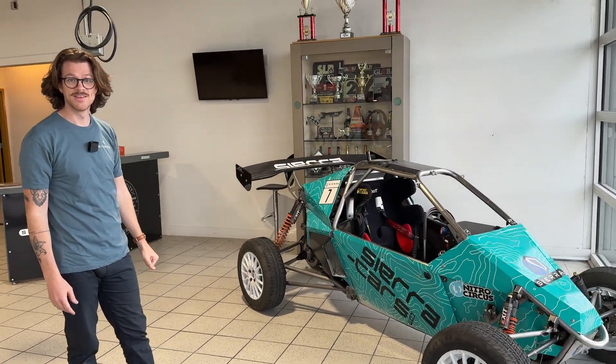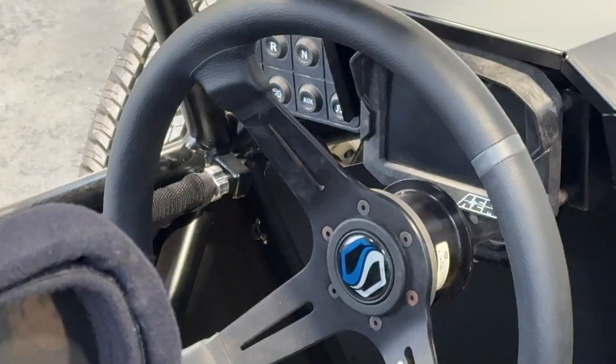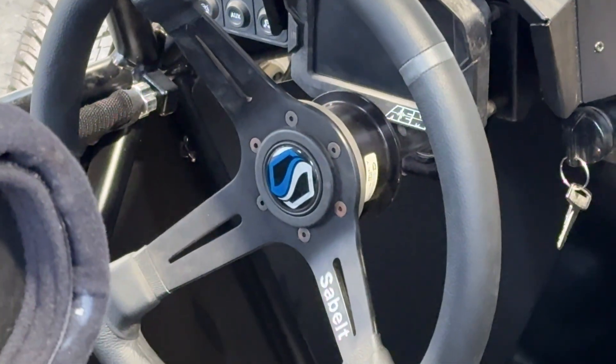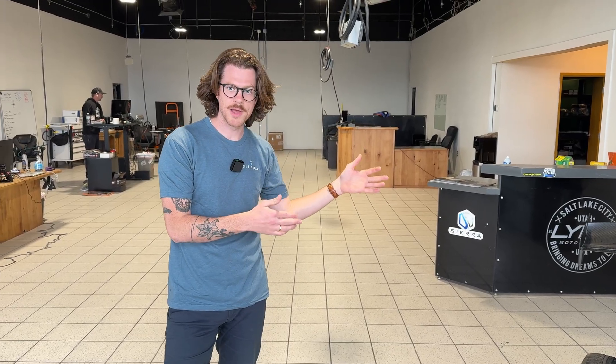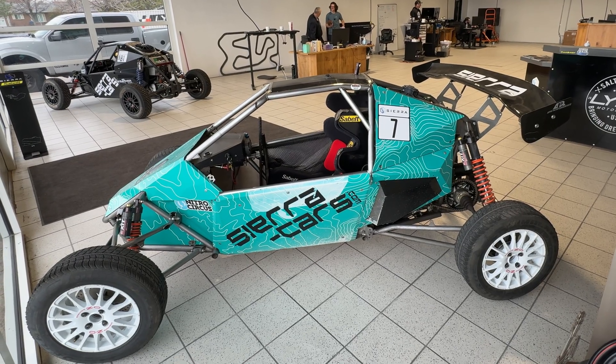So who is your typical customer for the Sierra cars? Anyone that's trying to get into racing. As anyone who races knows, it's extremely expensive. With the price point of our base car at $39,000 and $75,000 for the race model, it's significantly cheaper than any gasoline car you're going to try and race, plus the maintenance — there's virtually no maintenance on our electric cars.